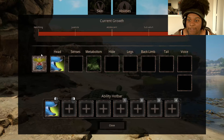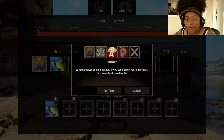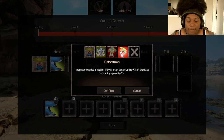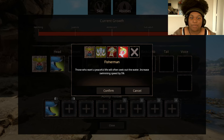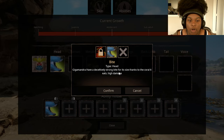Let's check out the abilities. We have Totems, which balance stats. Then we have Hunter — with the mighty power of a hunter you can outrun your enemies: increase land speed by 5%, increase swimming speed by 5%, and increase health recovery by 10%. These are all really good. We have one head slot — Bite. Gigamandra have a deceptively strong bite for its size, thanks to the coral it eats. High damage.